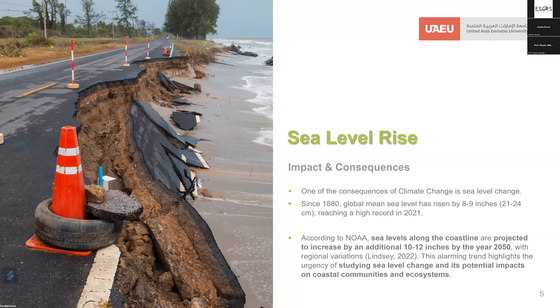Sea level rise is a significant consequence of climate change. Since 1880, global mean sea level has increased by 8 to 9 inches, about 21 to 24 centimeters, reaching a record high in 2021. According to NOAA, coastal sea levels are projected to rise by an additional 10 to 12 inches by 2050, with regional variation. This concerning trend highlights the importance of studying sea level change and its potential impact on coastal communities and ecosystems.